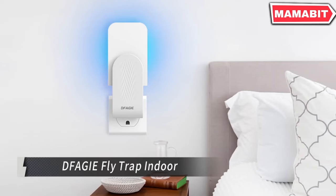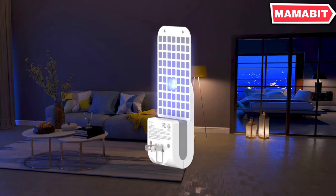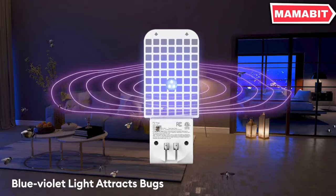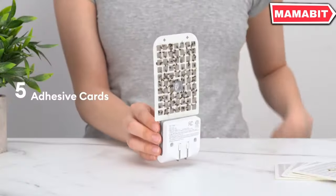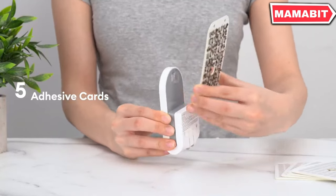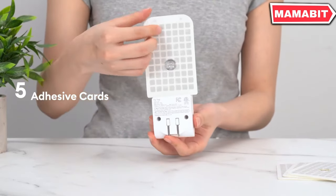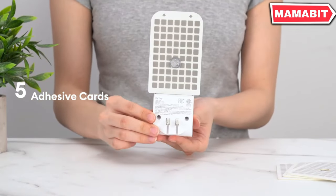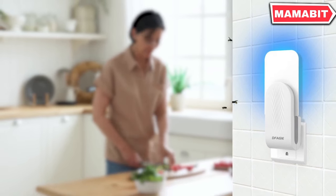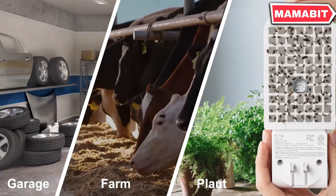Eliminate pesky flying insects with the D. Fabgi Fly Trap Indoor. This innovative device uses blue-violet light to attract mosquitoes, gnats, fruit flies, house flies, and moths, then captures them on a sticky adhesive card. The soft blue-violet light effectively lures insects without disturbing your sleep, and can even double as a gentle night light. This non-toxic trap controls flying insects without using mosquito attractants, insect repellents, or active insecticides, making it child and pet friendly. The adhesive cards are odorless, ensuring a pleasant environment.